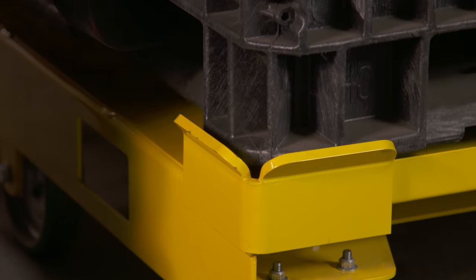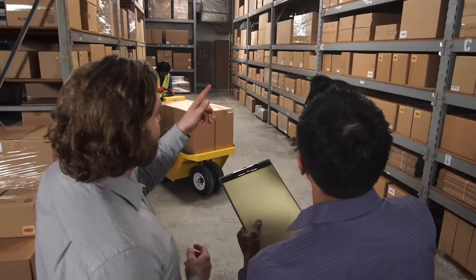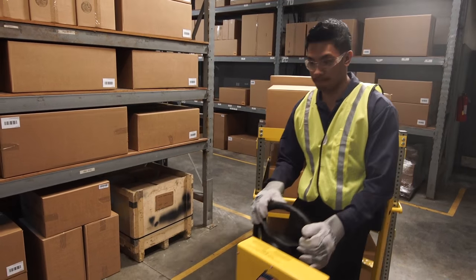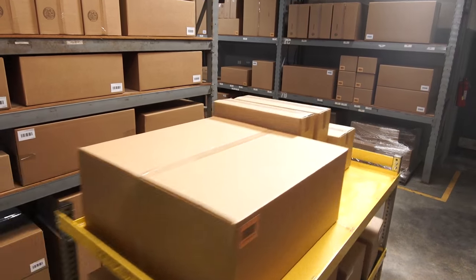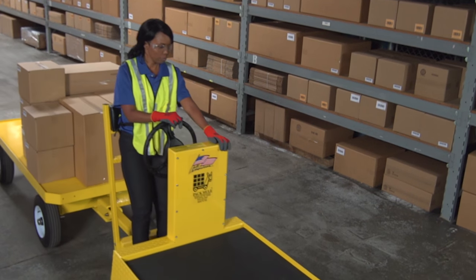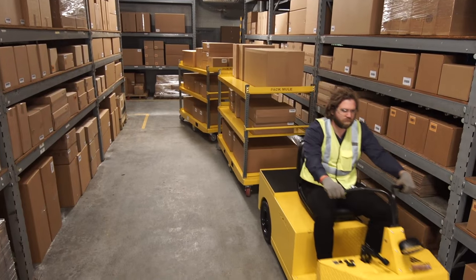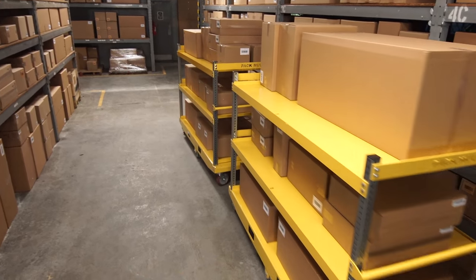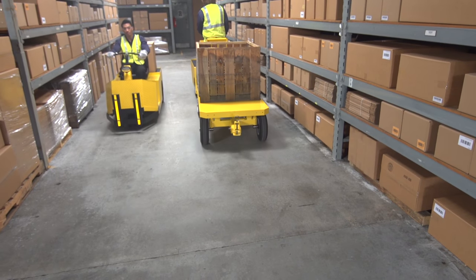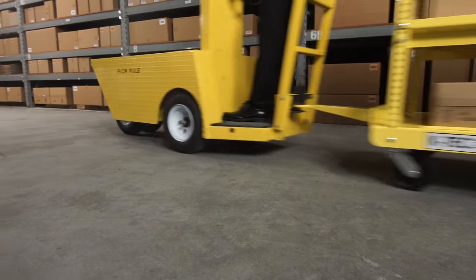We've expanded the definition of a standard trailer. For most applications, it's easy to get a good fit from our standard line, and where you can't, we provide the engineering and project management resources to adapt our standard trailer to your specific needs. Because every work environment is different, there are Pack Mule options to meet specific challenges.